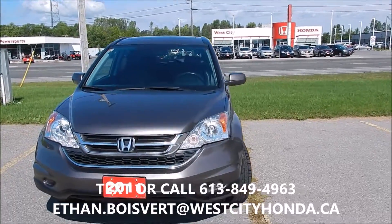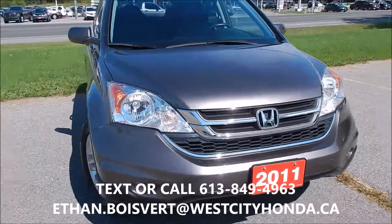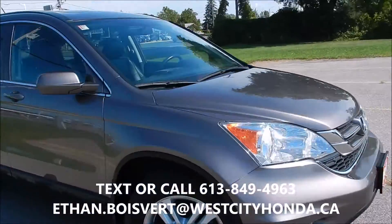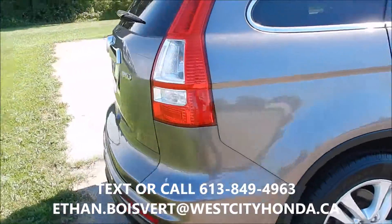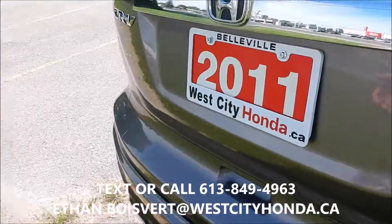We're going to do a quick walkthrough on this CR-V — 2011. They're calling this the brown exterior, alloy wheels, black leather interior, and of course all-wheel drive.